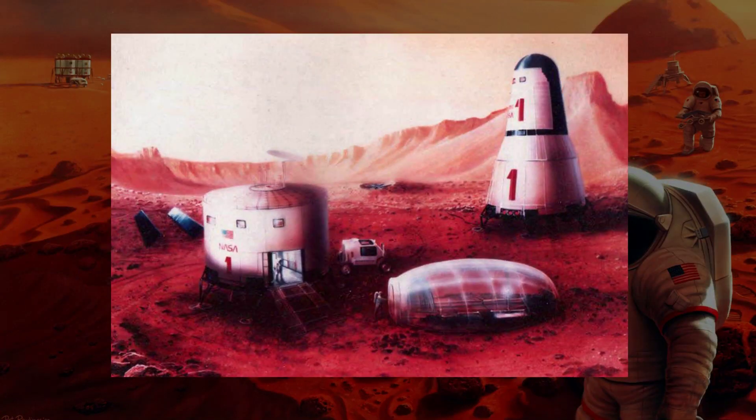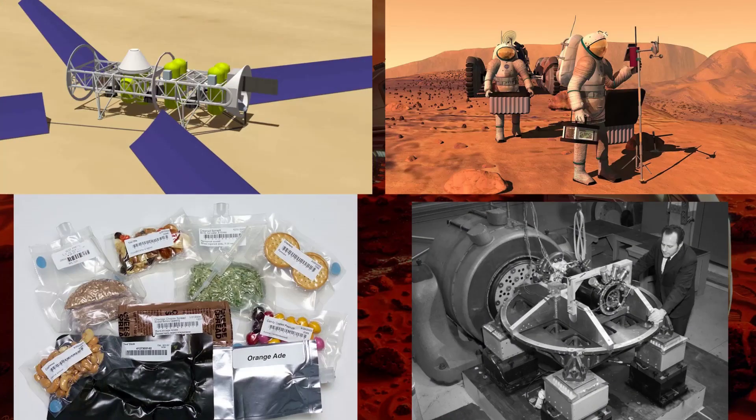The second vehicle is the Earth-return vehicle, as pictured on the right in this image. It would contain enough power to be able to generate the rocket fuel from the carbon dioxide and hydrogen stock. It would also contain enough food for the return journey back to Earth, along with other scientific instruments.